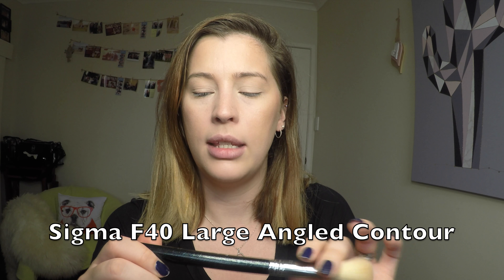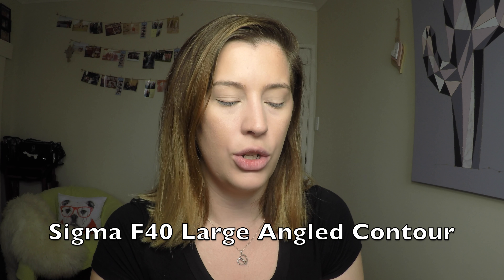I wouldn't normally contour with this product because it's quite warm, but since there's no contour option in this tag I'm going to do that. I'm just taking my Sigma F40 Large Angled Contour Brush.